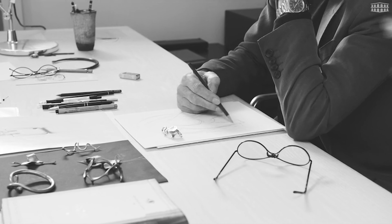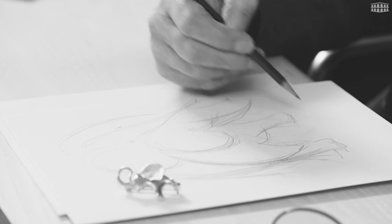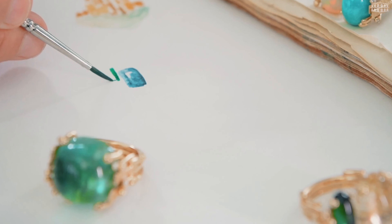Have you heard about Ole Lynggaard? Long story short, since 1963, Ole Lynggaard has crafted nature-inspired fine jewelry, blending timeless elegance with a playful touch.